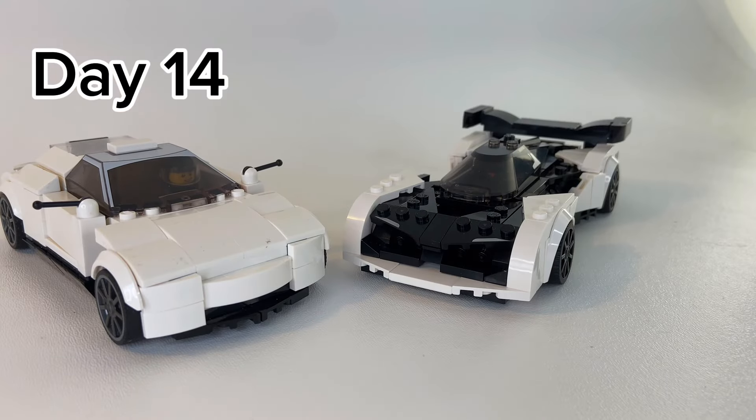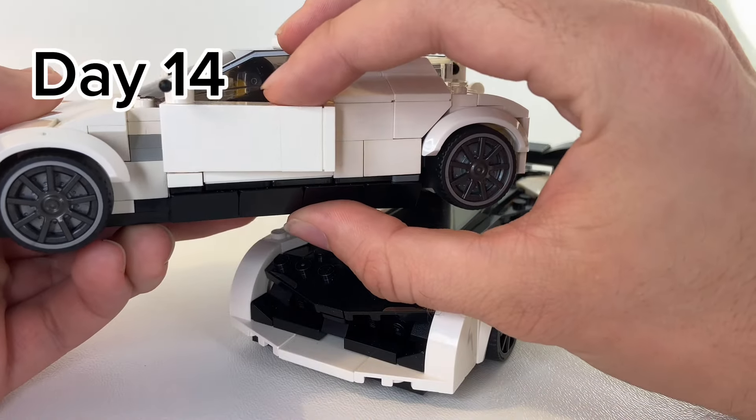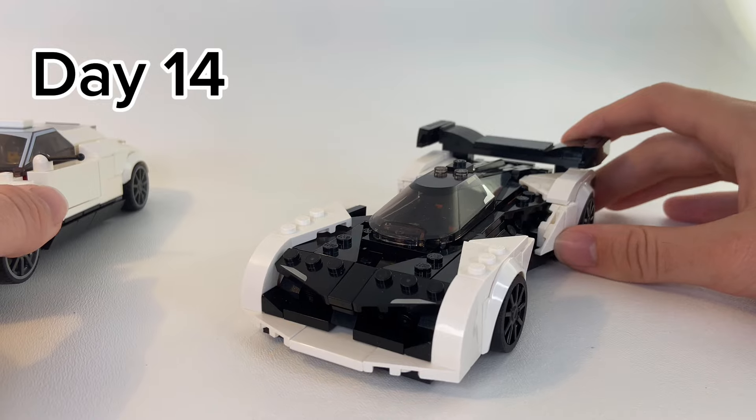On day 14, we modded three cars, which included my original Speed Champions, and I added doors to it, as well as turning a Solus GT black and white, which was really cool.